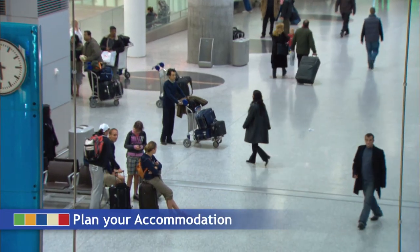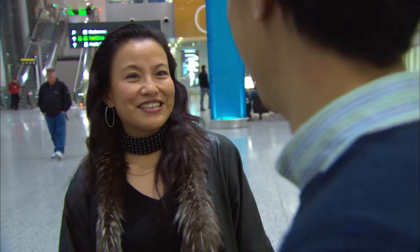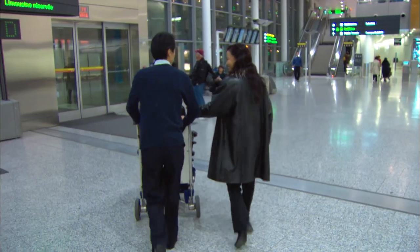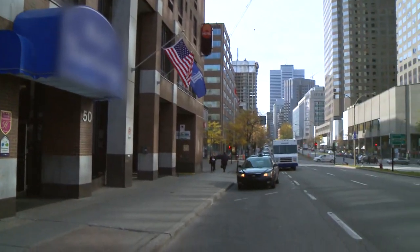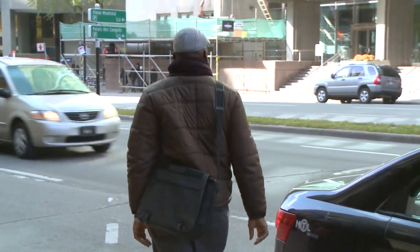One of your first needs after arriving in Canada is, of course, finding a temporary place to stay until you find long-term accommodation. If it's convenient, you can arrange to stay with family or friends for your first days in Canada. Or if that's not possible, search for a hotel or hostel in a central location. Try to book your hotel or hostel at least several weeks before flying to Canada. By booking in advance, you will likely save money and have a better chance of finding available rooms.